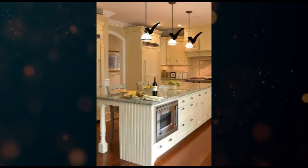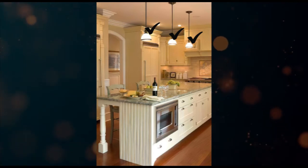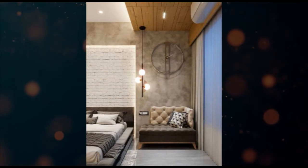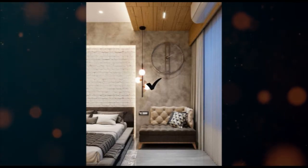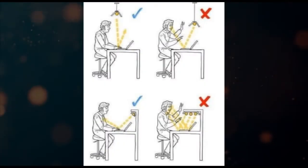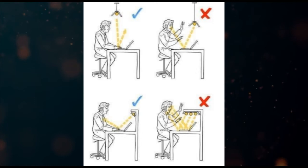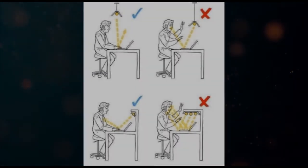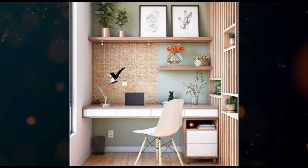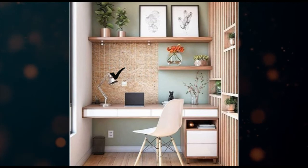And now, task light. It is intended to help accomplish your task. Efficient task lighting needs to reduce glare and should be bright enough to prevent eye strain, making it ideal for activities like reading, studying, etc. Some of the task lights are table lamps, pendant lights, etc.